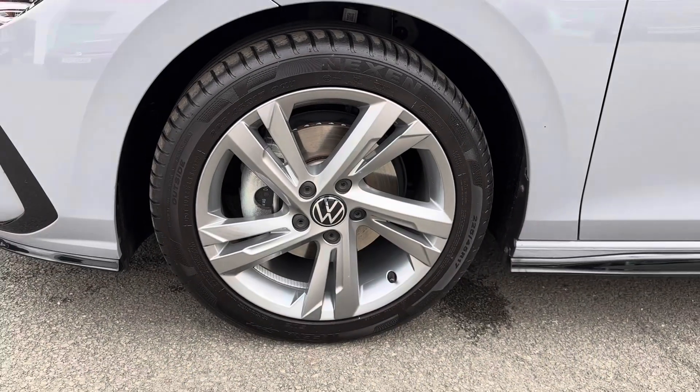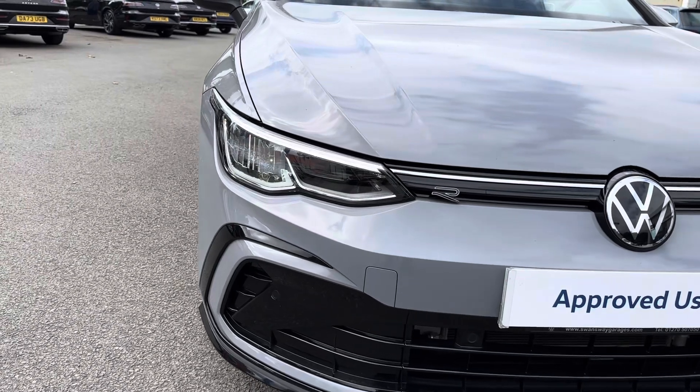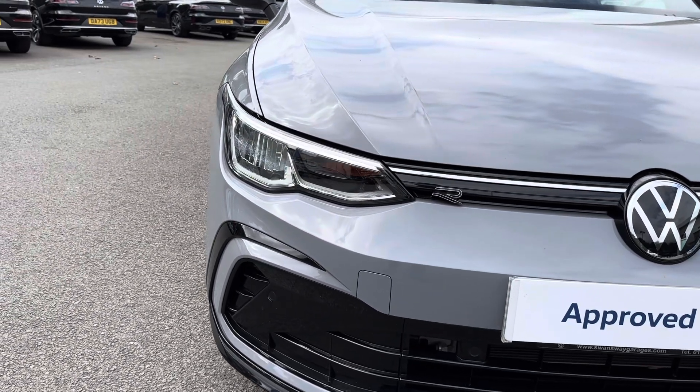It sits nicely on 17 inch alloy wheels. You've got LED headlights which light up the road nicely, providing you with great visibility.